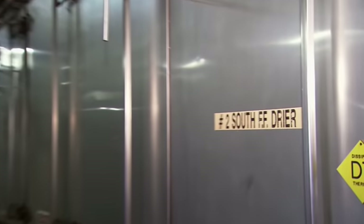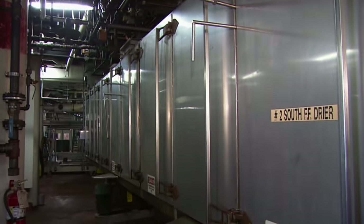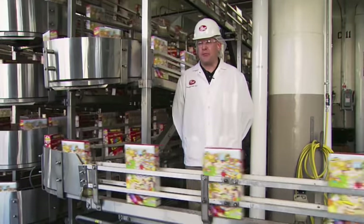Next up, the cereal takes a spin in what looks like a big washing machine. In the coating reel, we add the flavor, vitamins, and liquid sugar. We then go through a dryer that gets us to our final texture of the Fruity Pebbles product.